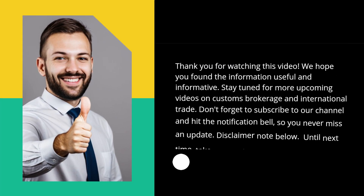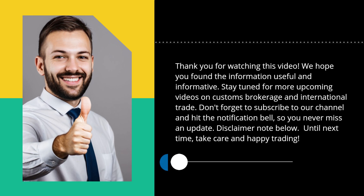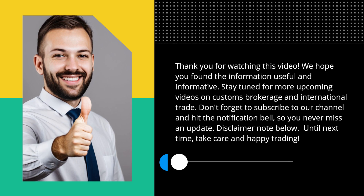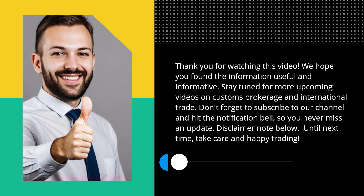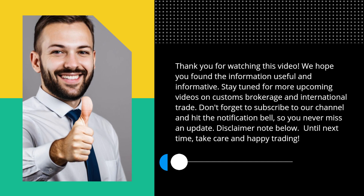Thank you for watching this video. We hope you found the information useful and informative. Stay tuned for more upcoming videos on customs brokerage and international trade. Don't forget to subscribe to our channel and hit the notification bell so you never miss an update. Until next time, take care and happy trading!